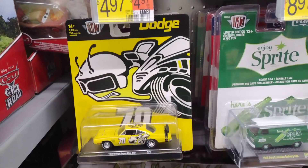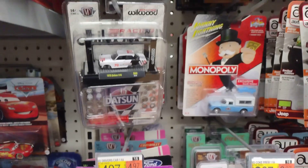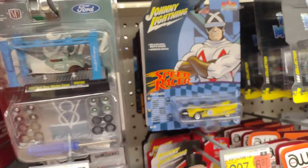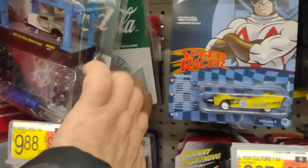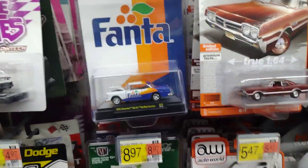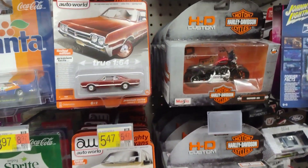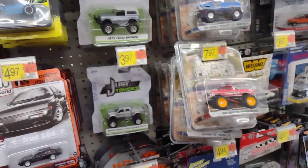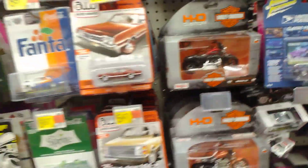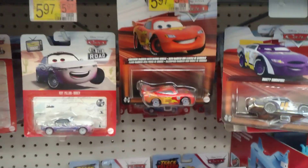And the Super B, and this purple one — this Datsun 510. A lot of Monopoly, this is a good one too. A lot of Art of War, a lot of M2's and McQueens.